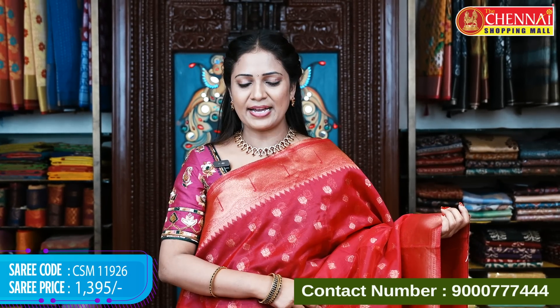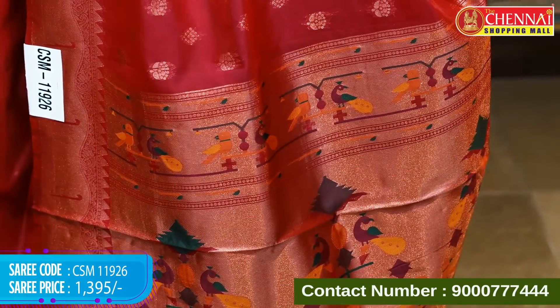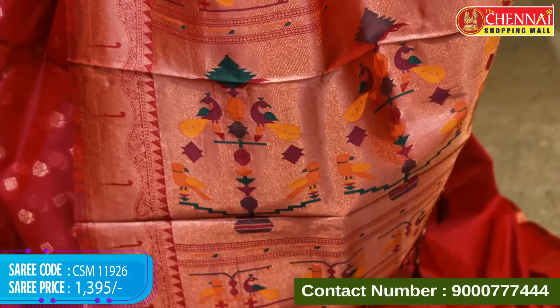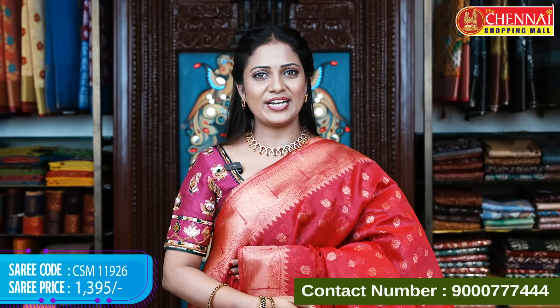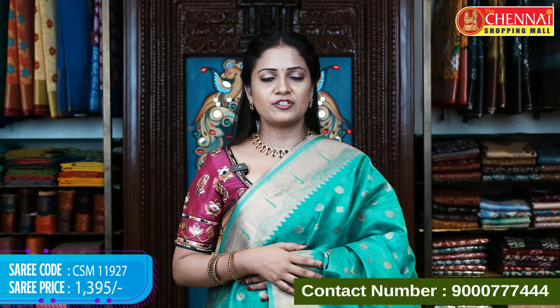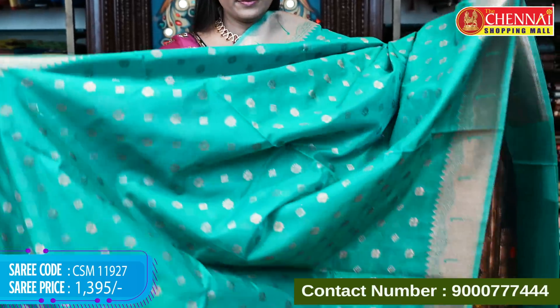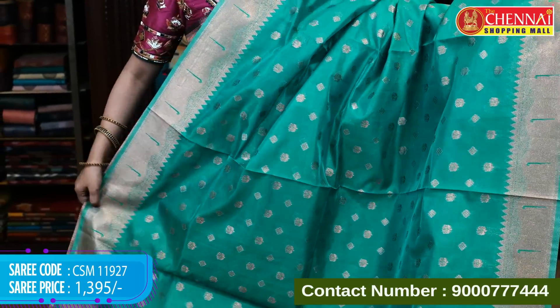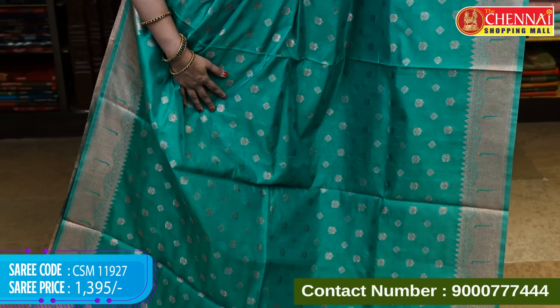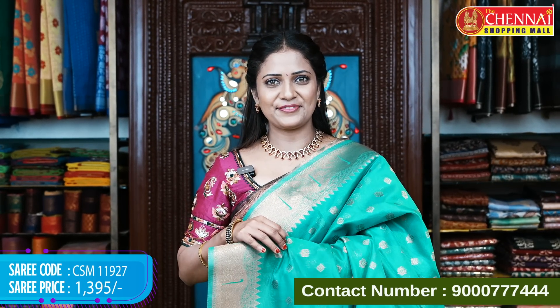Deep pink color in this pattern — lovely and shiny with lovely zari. Pink is like a super color. Saree code CSM 11926, price 1395 rupees. Next, a different shade of green — a rama green and emerald green color. It may not be fully clear in the video but it is a beautiful shade. Saree code CSM 11927, price 1395 rupees.